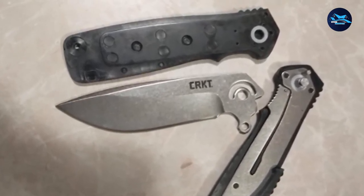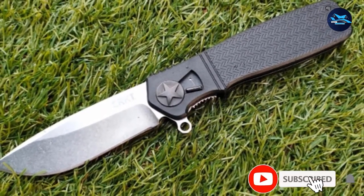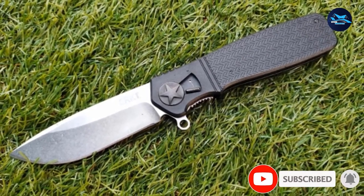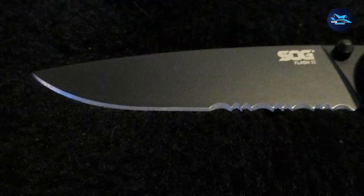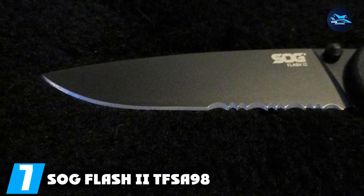It comes with a tip-up fixed pocket clip and limited lifetime warranty. The knife has an open length of 8.125 inches, folded length of 4.625 inches, and weight of 4.30 oz.